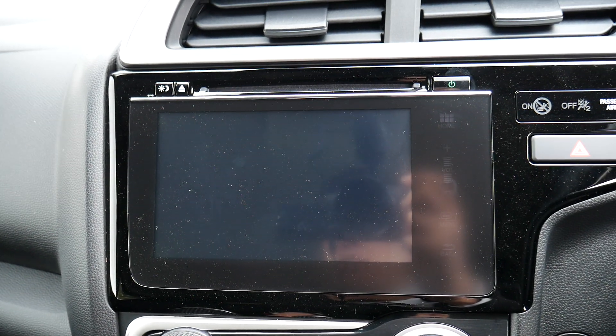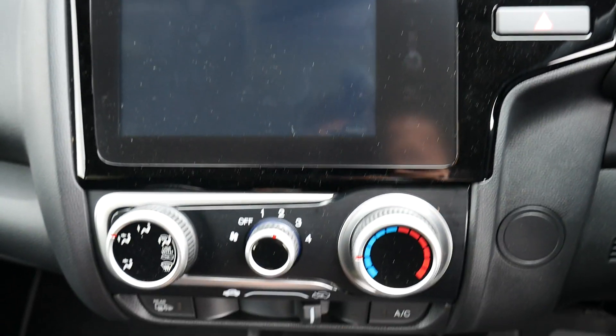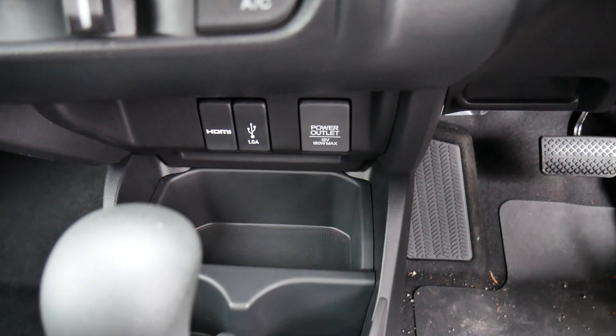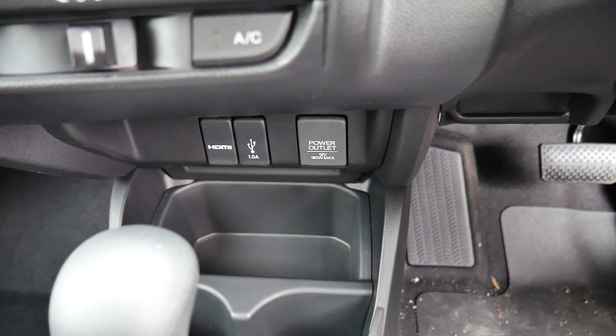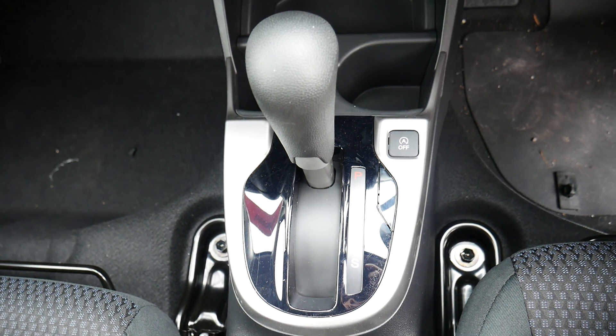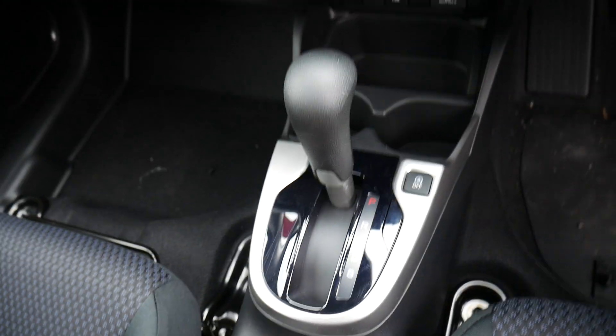Here you have a nice touchscreen display for the CD and radio options. Below that are the temperature controls. Just below that you have an HDMI, a USB and a power outlet, and below that you have your automatic gear shifter as well as the automatic stop and go.